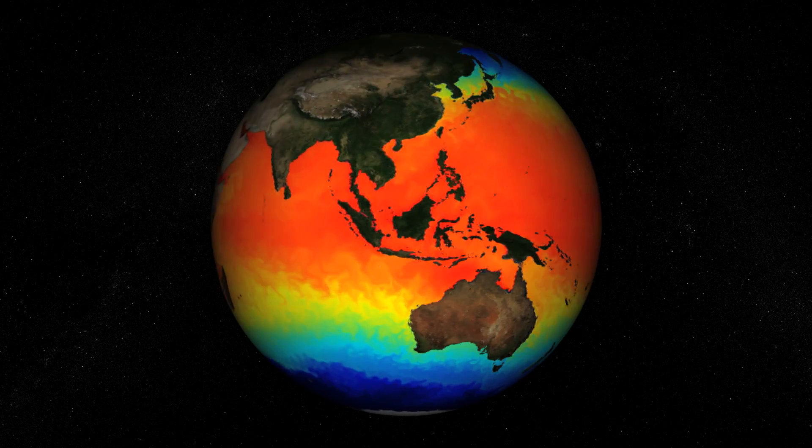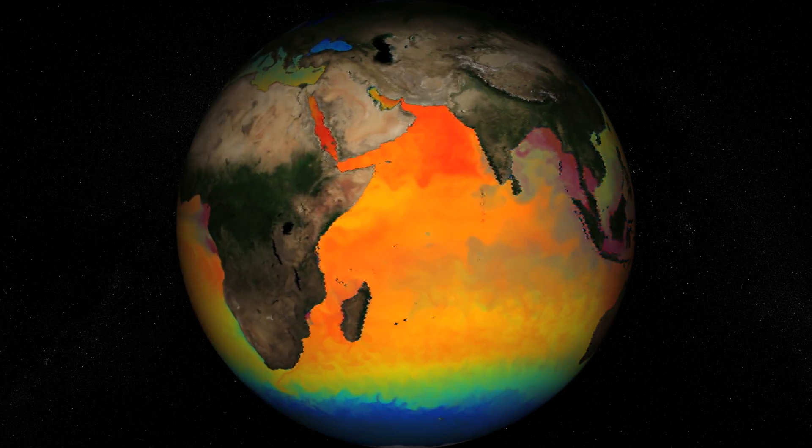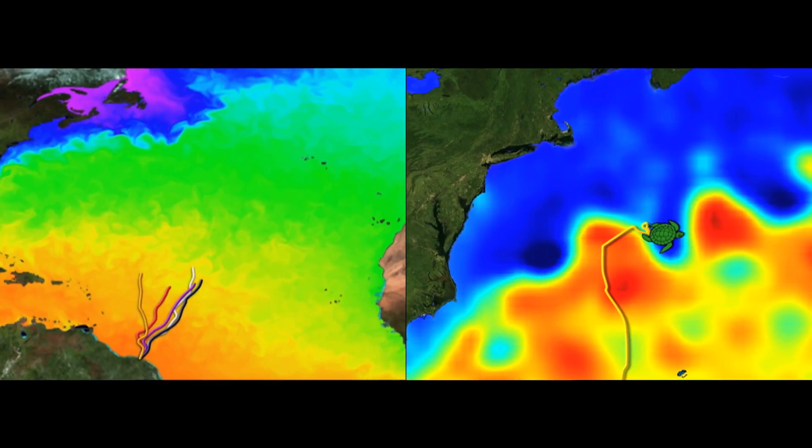Satellite imagery of the ocean environment is very important because it allows us to compare where animals are against maps of surface temperature, ocean surface height, and ocean productivity. These are key parameters to understand their movements.